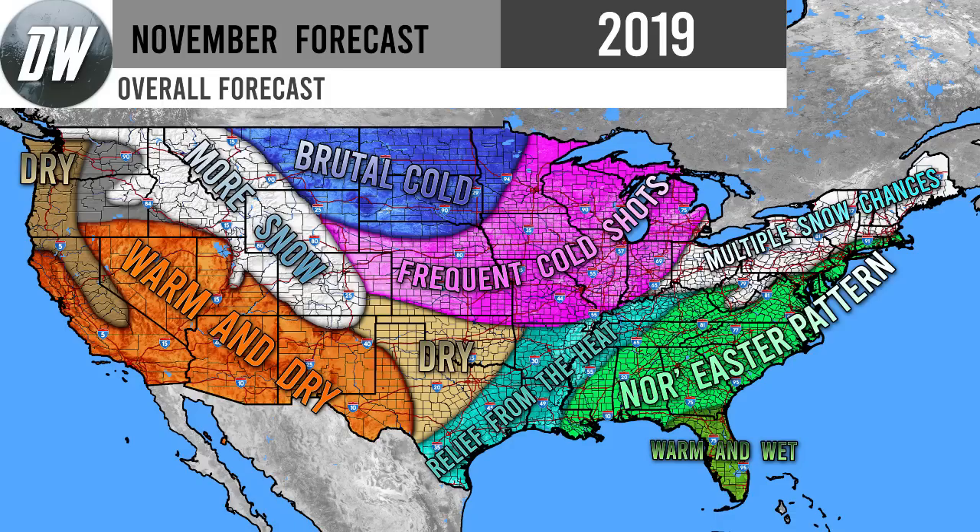Now let's get into our overall forecast. Starting in the northwest, we're expecting dry conditions for the Pacific Northwest, and again the mountains of California — more dry conditions, which is bad news. That small gray area in Washington and Oregon just means expect average conditions or equal chances going in any direction. For the orange area in the southwest, we're expecting warm and dry conditions, which is bad news for California specifically. For the Rockies in white, we're expecting more snow similar to October — maybe not breaking as many records, but the snow is not slowing down as we head into November.